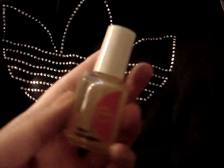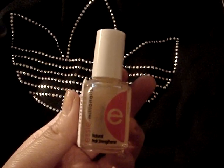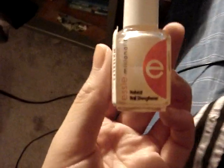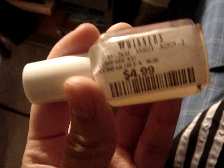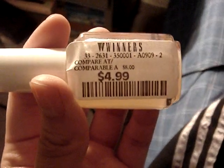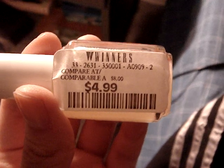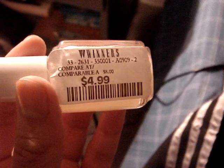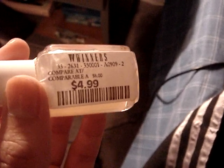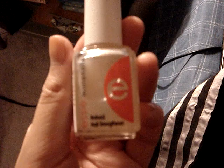I also got this Essie Millie Nails Natural Nail Strengthener for $4.99. It says compare at $8.00, but I looked online and saw it for $15.00, so this was pretty cheap. I'm happy with this, though I don't know if it works, so I'm going to try it out.